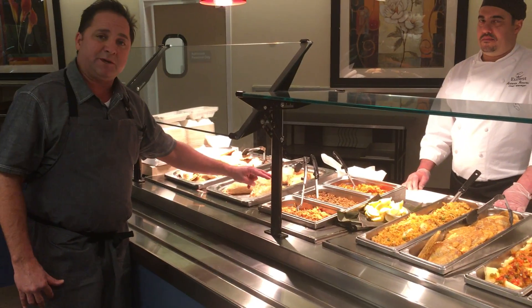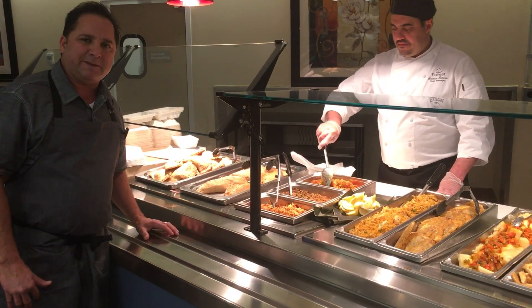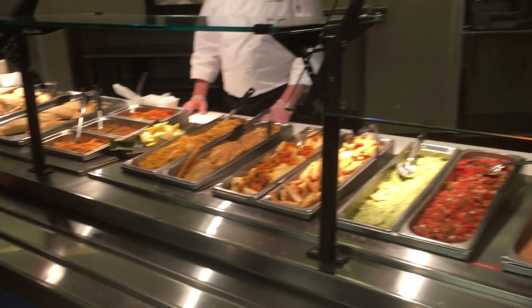All the recipes we use for these items are in Webtrition. If you have any more questions on this or you'd like me to help you set that up, give us a call. Great job, chef. We appreciate your time — have a good day.